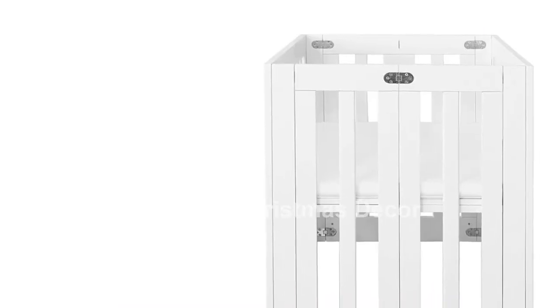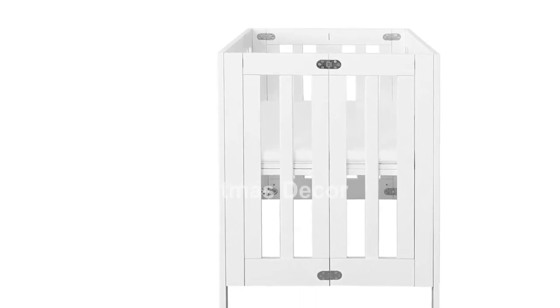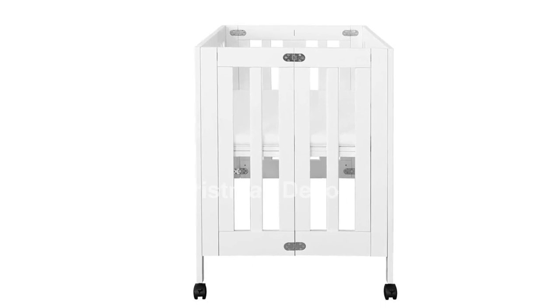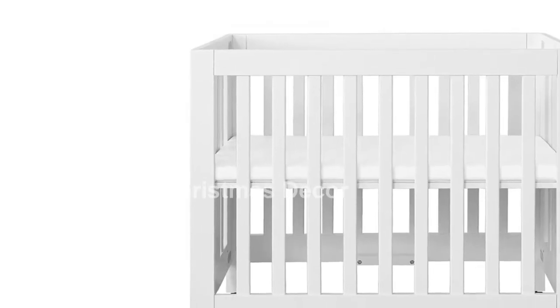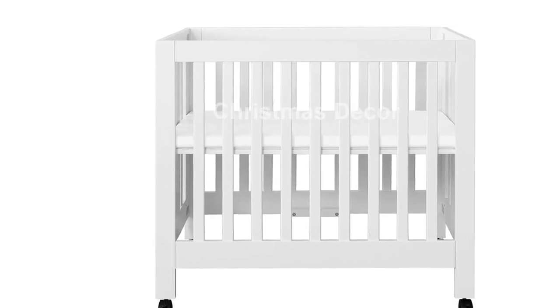Don't compromise on style or functionality. Choose the Baby Leto Origami Mini Portable Crib Folding with Wheels in White for a safe, stylish, and sustainable sleeping solution for your baby. Get yours today by clicking the link in the description.